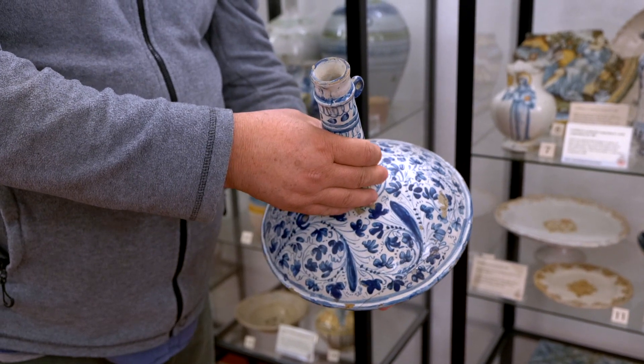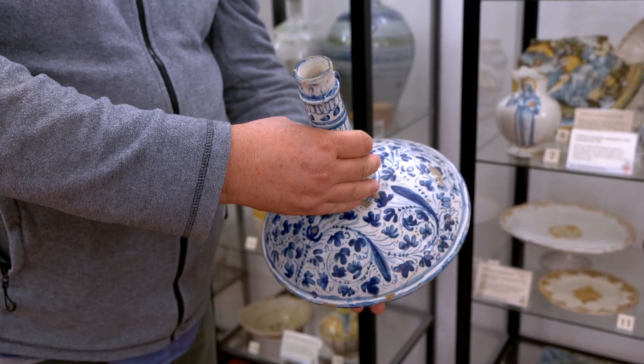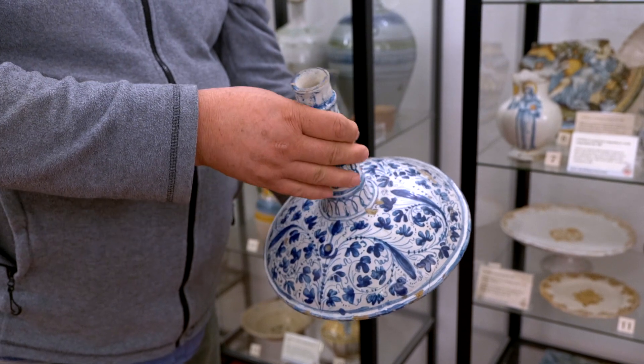This, on the other hand, is a very particular bottle with monochrome decoration from the late 1700s.